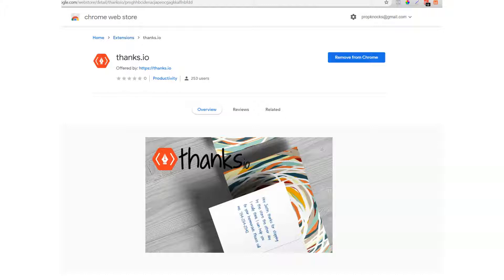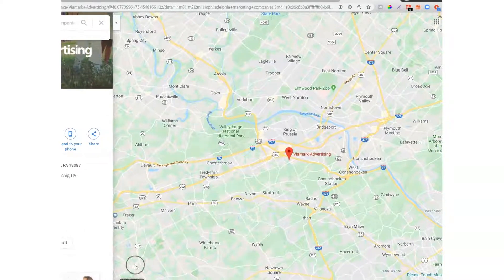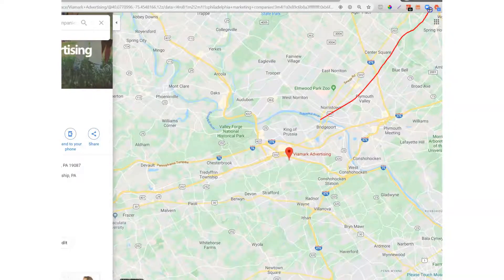Here we have the Chrome extension page for Thanks.io. Once I have it installed, we're going to have this little icon up at the top right of the page. You can see the little Thanks.io icon.